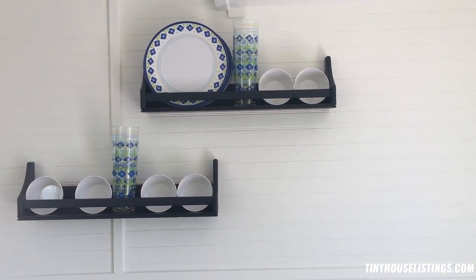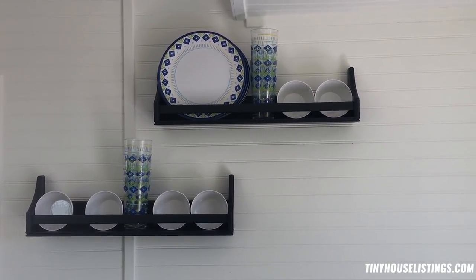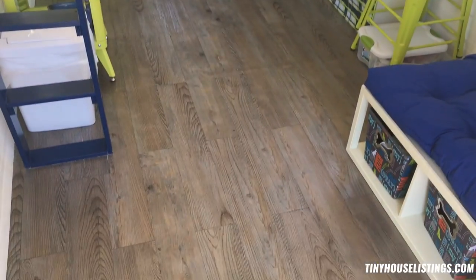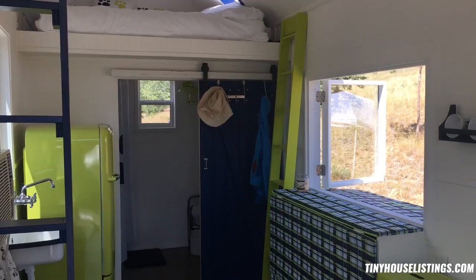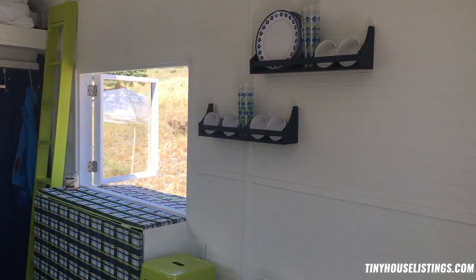Also on the wall, just in case you didn't find enough storage, we've got some shelves that take care of your dinnerware — servings for six of plates, bowls, cups, and even wine glasses. This is the view from the entrance, and everything you see in the Petite Retreat is included, unless you caught a quick look at one of the adopted rescued Dalmatians — they don't come with the house. Everything else does though.